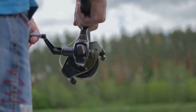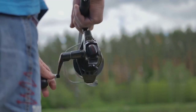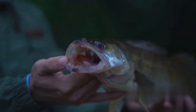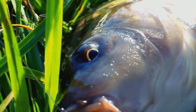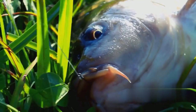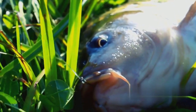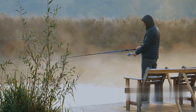Remember, it's not about power but precision. The aim is to land your wobbler exactly where the pike are likely to be lurking. Once your wobbler hits the water, the real magic begins. The retrieval process is key in making your wobbler come alive and enticing that pike to bite. Retrieval speed and technique can make all the difference in pike fishing.